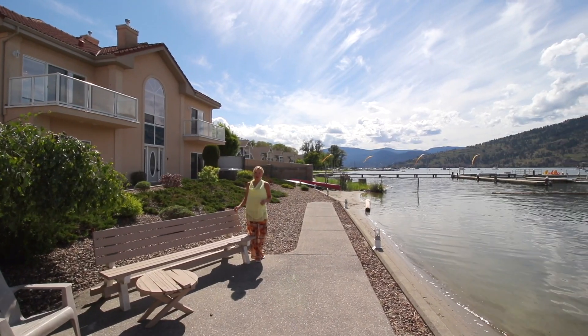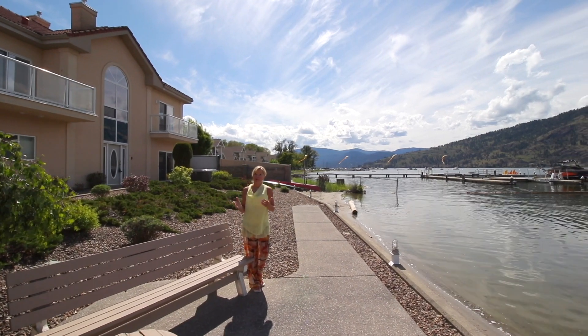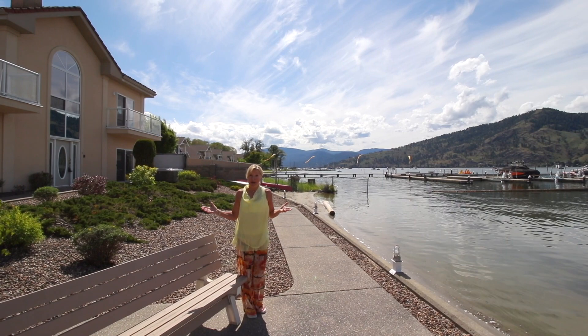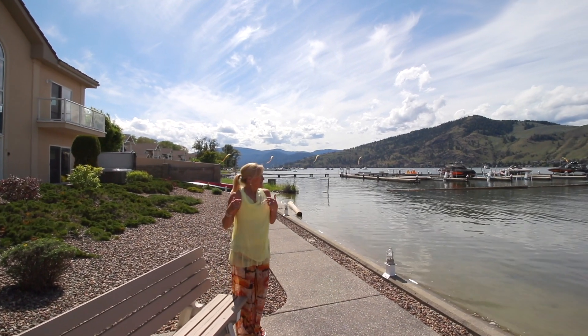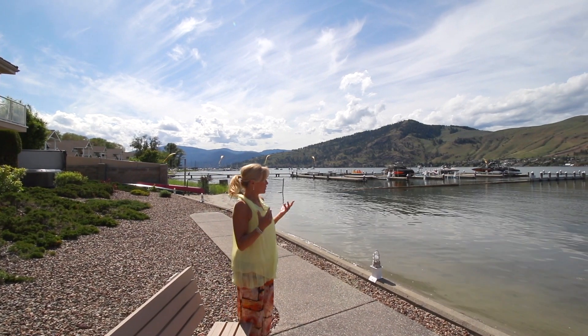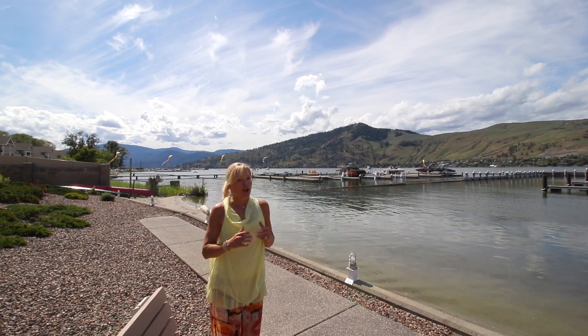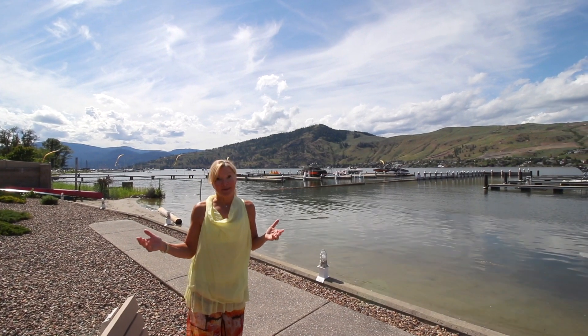Hi, I'm Cheryl Solaway. Welcome to number one, 7701 Okanagan Landing Road here in Vernon. When I say number one, it really is the best one here at Silverton on Okanagan Lake. Can you imagine having your very own lakeshore townhome with a motorized 32-foot boat slip? It's a lock-and-leave lifestyle, so you get all the enjoyment with none of the work.